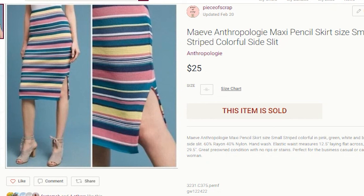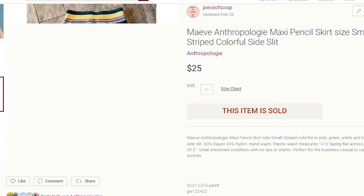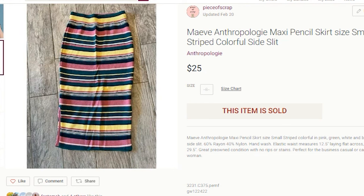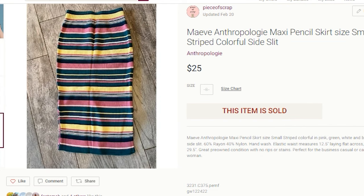The next item to sell on Poshmark was an Anthropologie pencil skirt. I did include the stock photo. I know you're not supposed to use stock photos — I definitely do not use them on Mercari or eBay, but sometimes I do leave them on Poshmark. This was kind of difficult to photograph, so I wanted the shopper to get a visual of it on. I paid $3.75 for this at the Goodwill. It sold within one year of listing for $25, and the buyer paid shipping. My profit was $14.31.